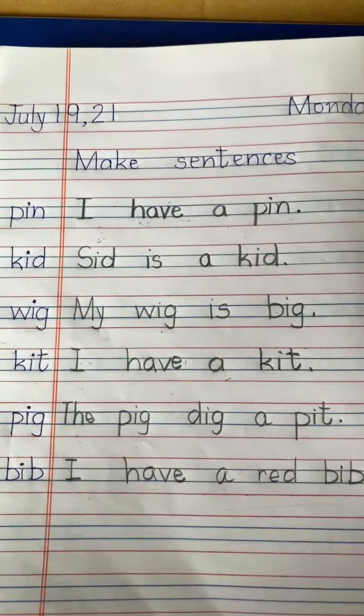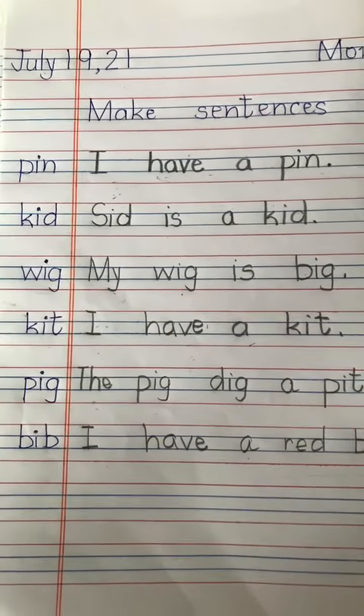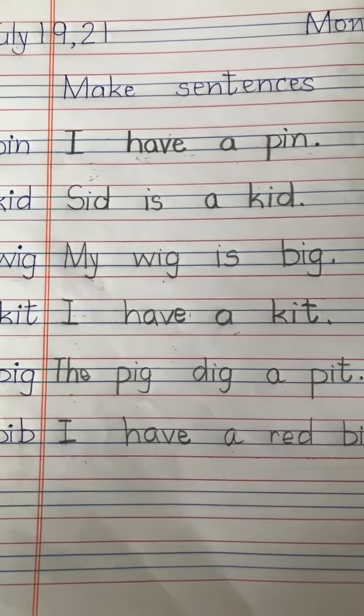So students, practice writing, make sentences, and practice reading also in your English notebooks. Thank you. Stay safe.